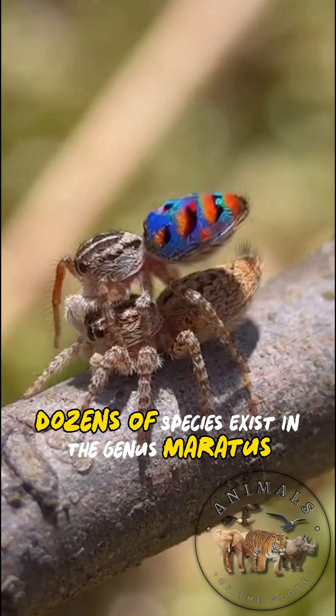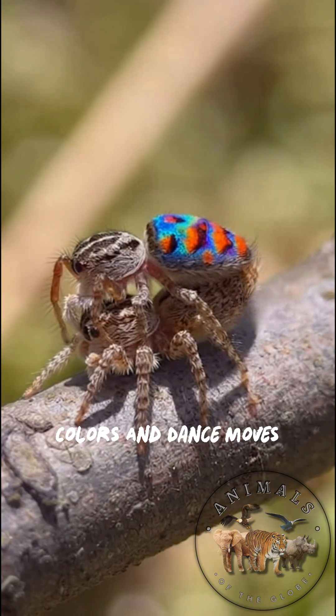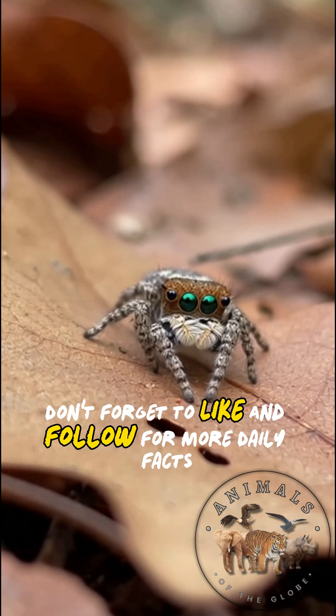Dozens of species exist in the genus Maratus, each with unique patterns, colors, and dance moves. Thank you for watching — don't forget to like and follow for more daily facts.